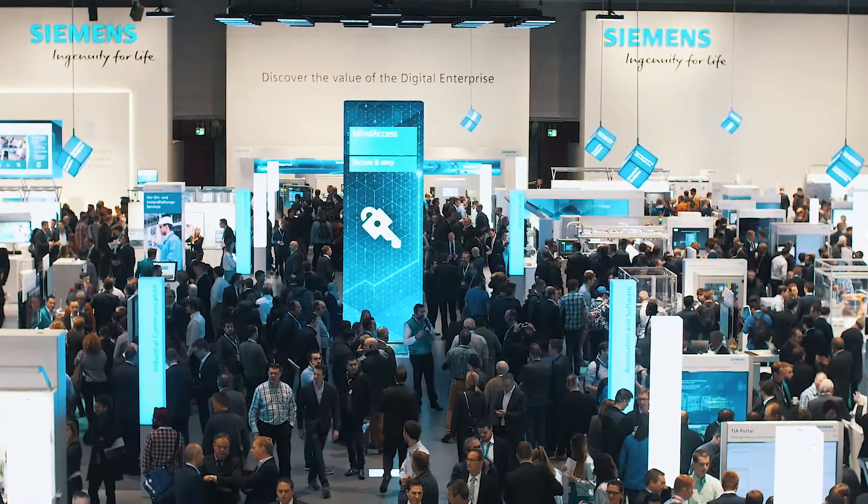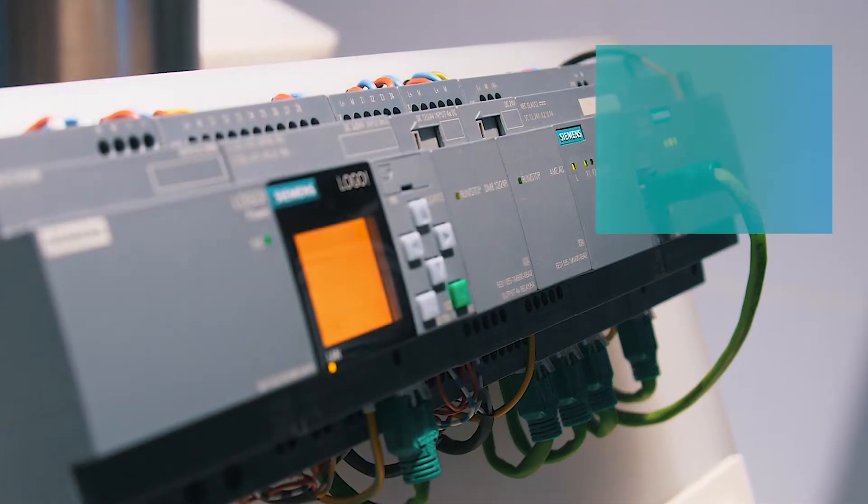Digitalization in the industry is progressing and also small and medium-sized companies are already benefiting from advantages of digital technologies. They are supported by intelligent and connected components. In the following we are going to present several components from different areas. You can also obtain these products via our distributors and approved partners.